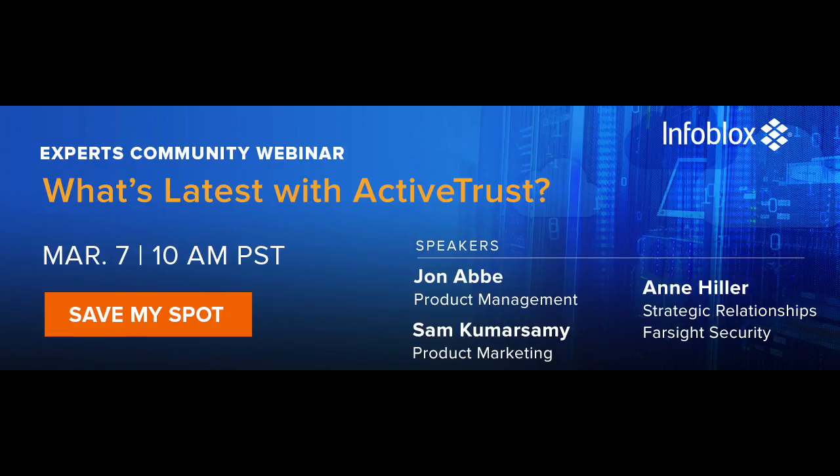Hello, everyone. Good morning, good afternoon, good evening, wherever you are. Welcome today to the webinar on what's new with ActiveTrust. Really excited to introduce my co-panelist, Anne Hiller. She's from Foresight, and it's one of our Threat Intel partners. Welcome, Anne.